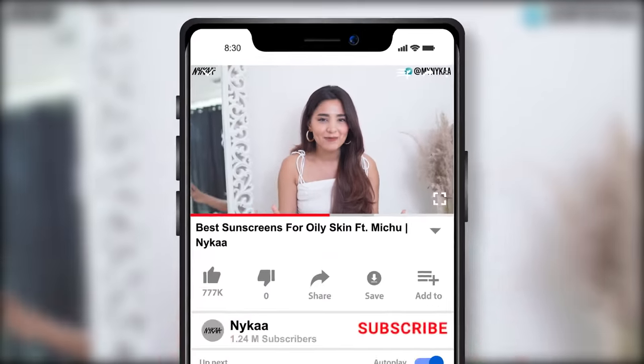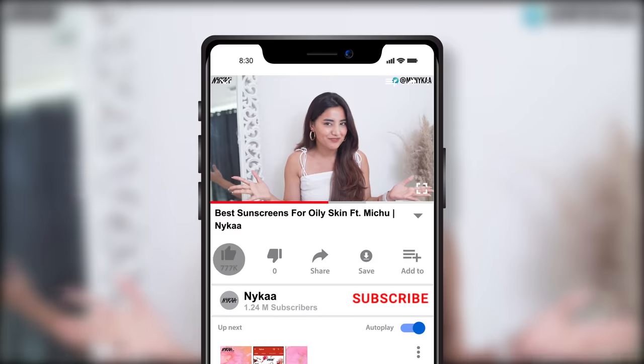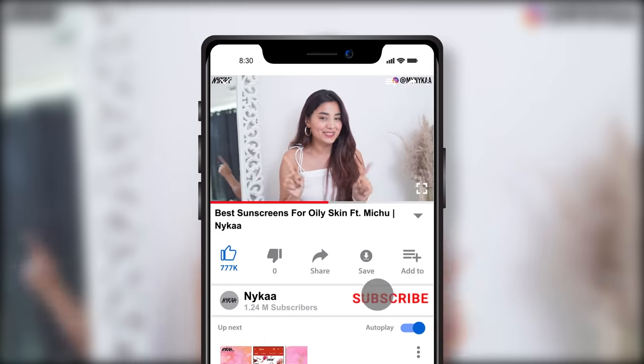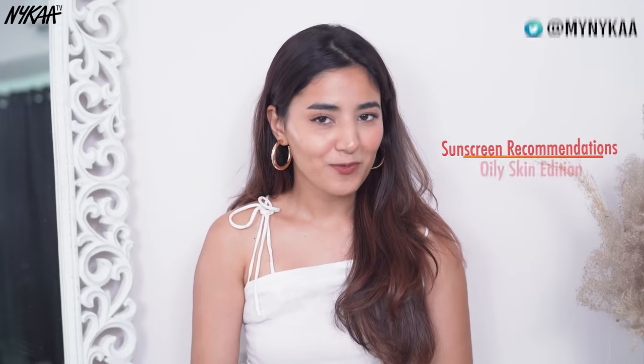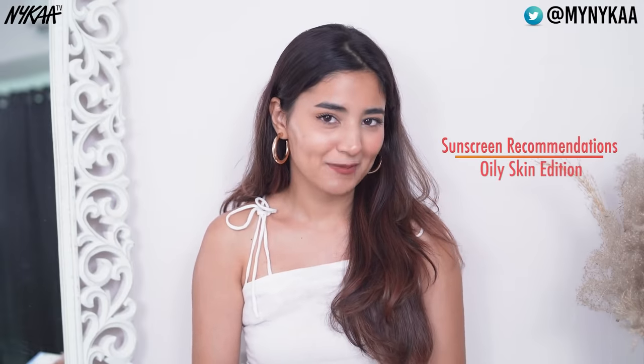The summer season is here, and if there is one step in your AM skincare routine that you cannot skip, it is SPF. Confused about what to buy? Today I am here to give my top recommendations on what sunscreen to buy to suit your skin type. Here are my top recommendations for oily skin type.